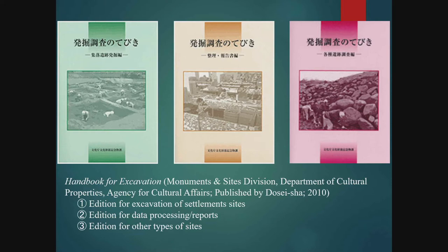Handbooks for archaeological excavations are published by the Agency for Cultural Affairs to enhance the knowledge and skills of investigators and to ensure a certain level of excavation skill in Japan. There are three handbooks available: one on the methodology for excavating settlement sites, which are the most common type of investigation; one on the task of processing the finds from excavations and the contents of site reports; and one on methods of excavation for sites other than settlements.